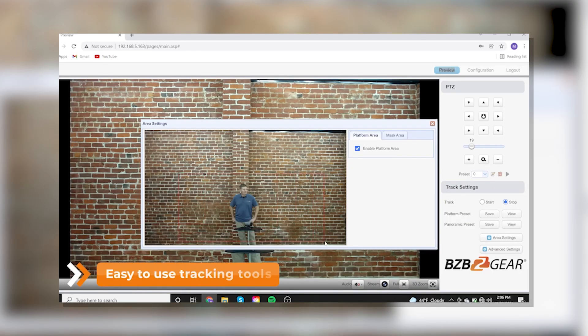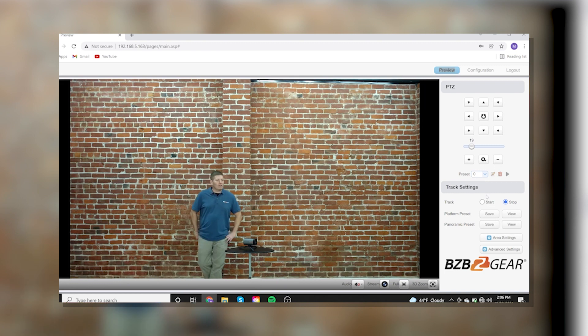In the past you would have had to go through a menu, select the stage area, the tracking area, all of that, and then hit go. That changes with what's going on right now.